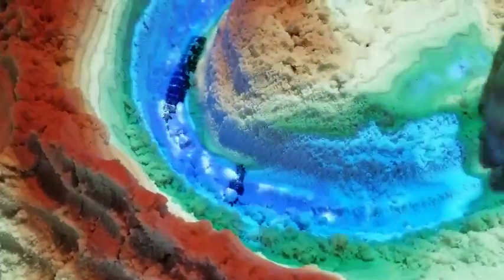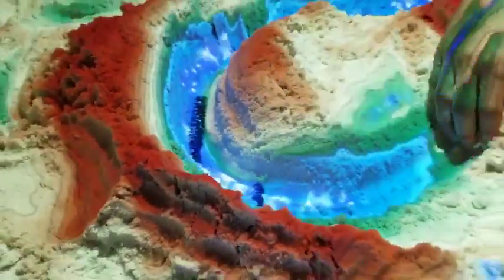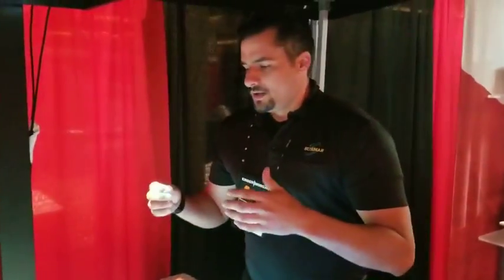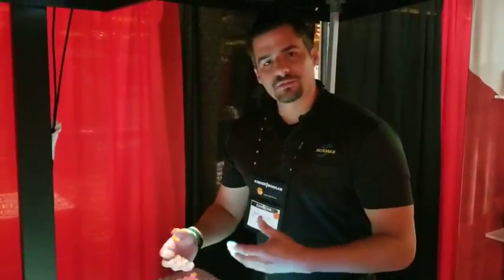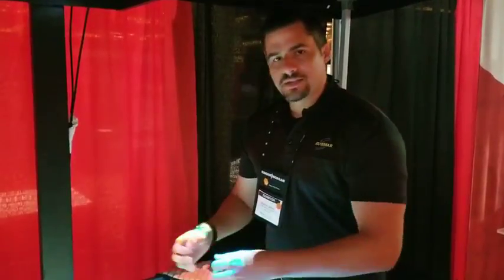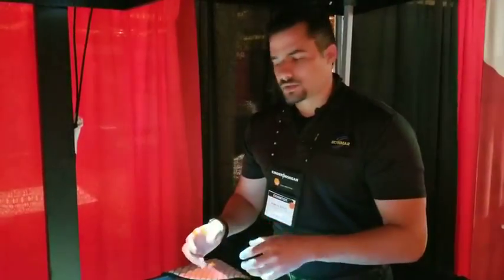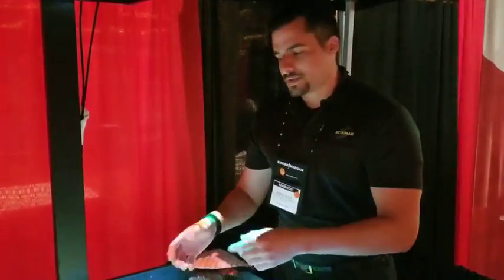Here we have two exposed pipelines. Whenever this happens, this is what Submar specializes in. The operator will call Submar, we'll come out, survey the area, and then put together an engineered solution to mitigate this situation.